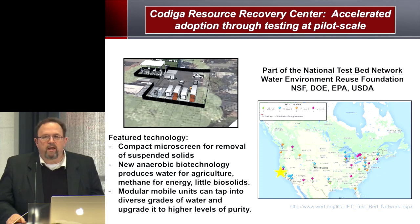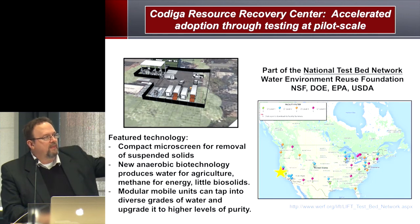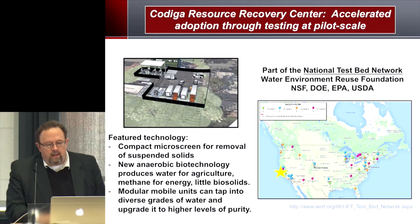The technologies featured at this facility include a compact micro screen for removal of suspended solids, and a new anaerobic treatment technology that can replace activated sludge — replacing an energy-intensive process with one that produces energy rather than consumes it, and produces less than half the biosolids of existing technology. We also have modular mobile units that can tap into diverse grades of water and upgrade the quality to a higher level. We're part of the National Testbed Network — a large network of facilities — and ours is rated level four, the highest level, as part of a major multi-agency effort across the U.S.